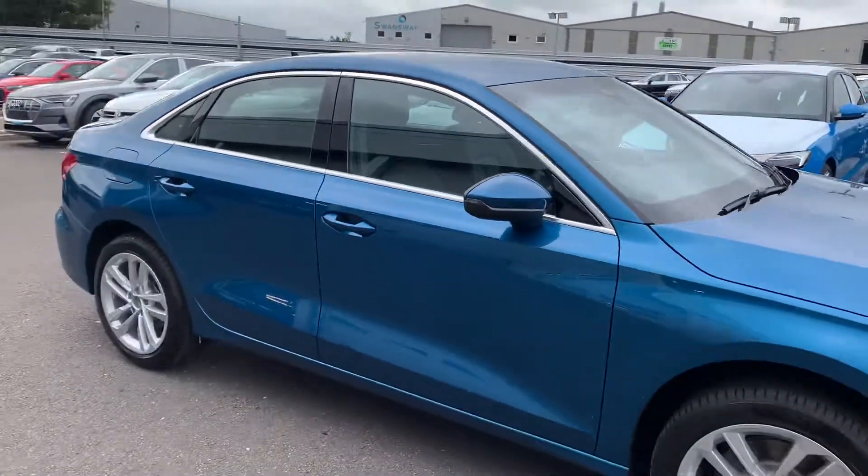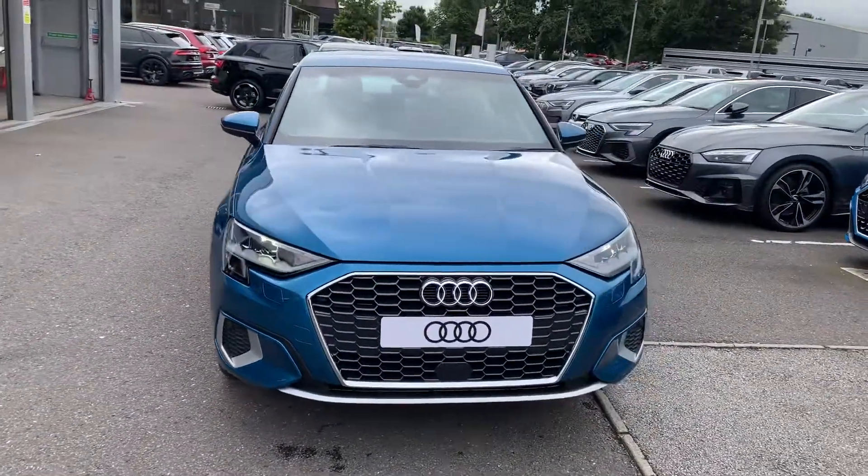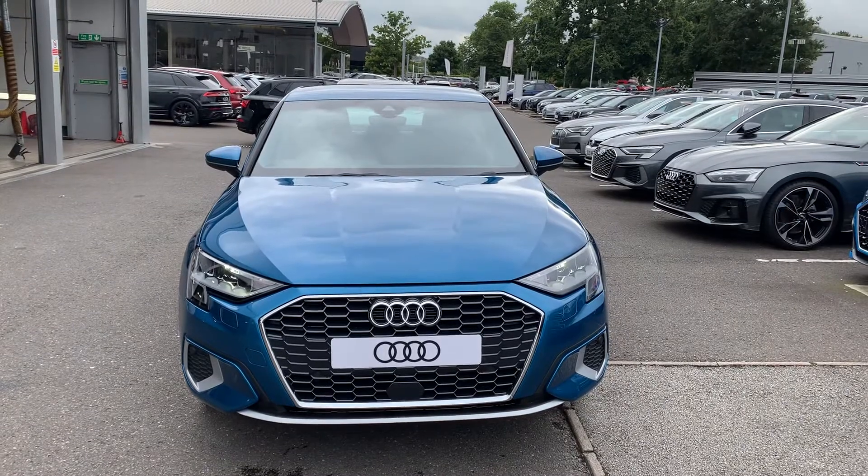Now if you'd like any more information on this Audi A3 please contact us on 01270 864 091. Thank you for watching.